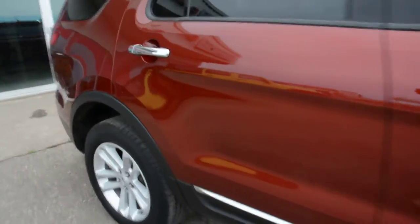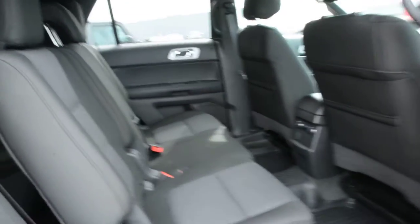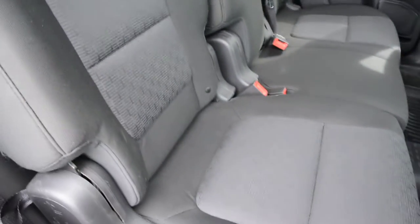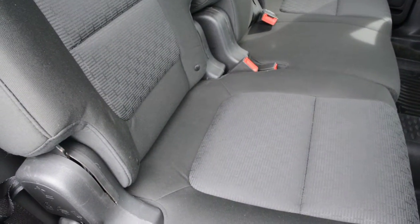Just checking out some of the interior features here. The unit has a cloth interior so the seats have been very well maintained and up-kept throughout — they're in like-new condition.